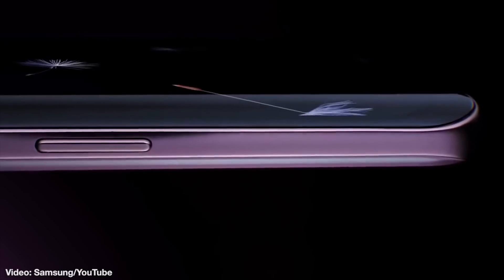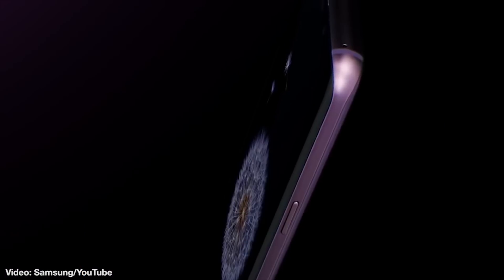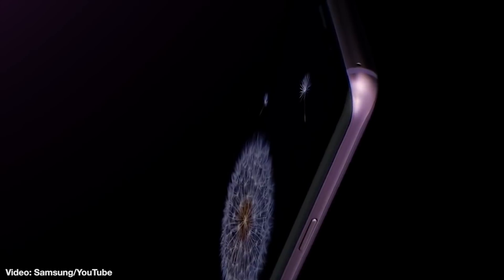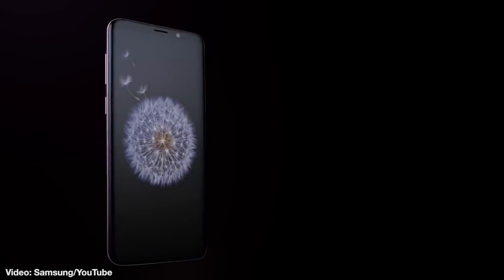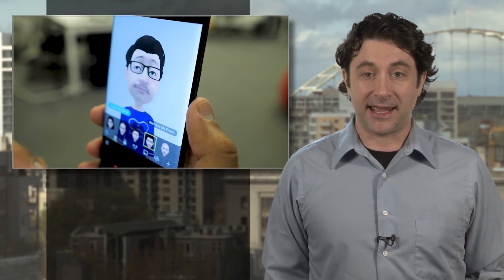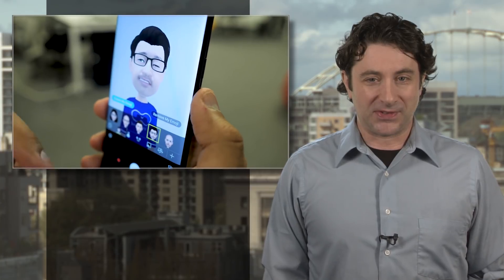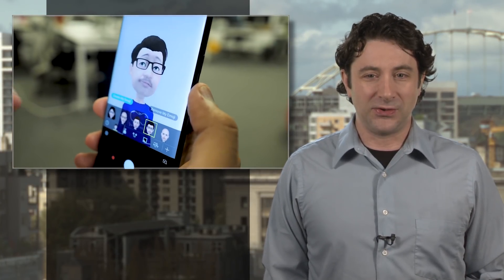Bummer. The problem doesn't appear to be limited to any one carrier or either the regular or plus version of the new phone, although at the moment the issue does seem to be only affecting phones sold in the US. Samsung just started shipping the phones last week while other countries are set to get the handsets shortly, as in tomorrow. Some good news though — users complaining to Samsung say they've been told a fix is in the works and will roll out soon in an update.